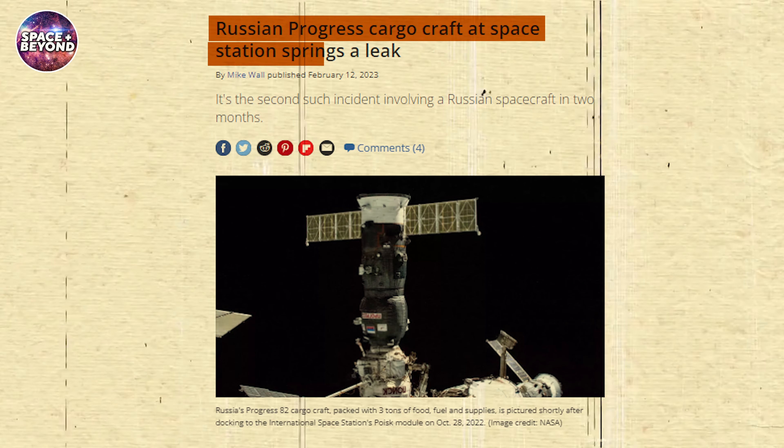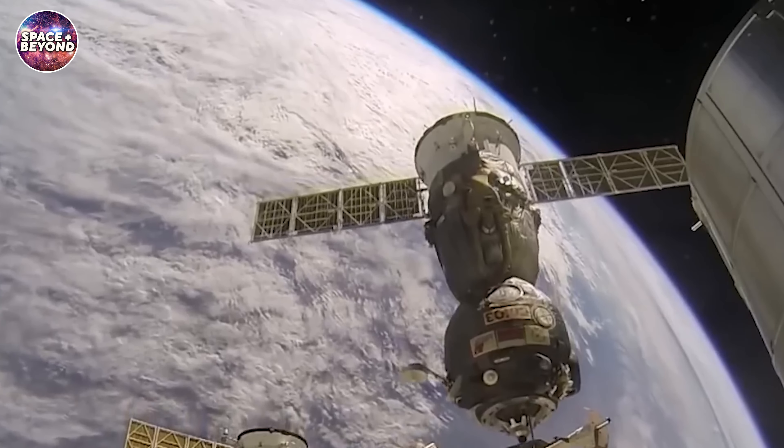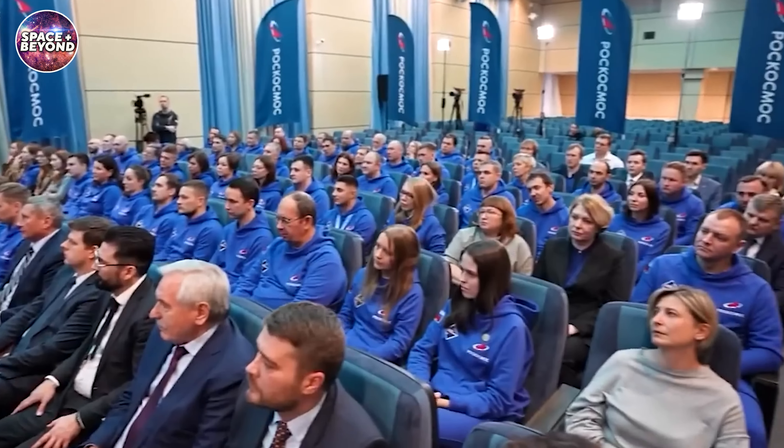The second incident followed less than two months later in February 2023, when a Russian Progress vehicle docked on the ISS sprung a leak of its own. The leak, which was detected to have originated in the coolant system of the spacecraft, caused mission control to halt any future use of the vehicle.